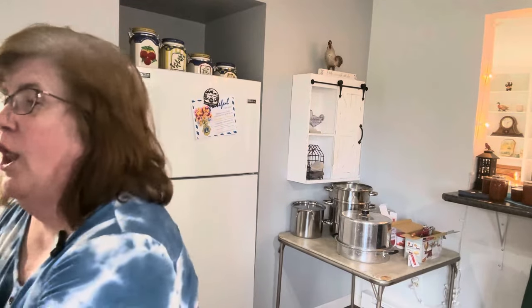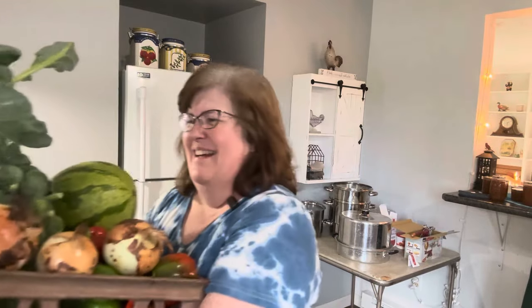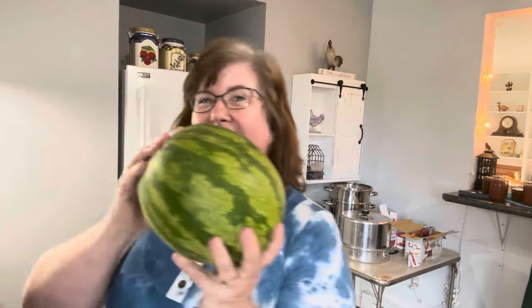It wouldn't fit in the box — look at the box, it's a little full. Got another watermelon.